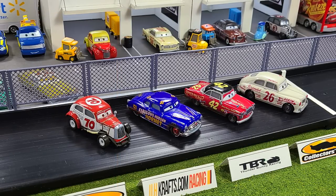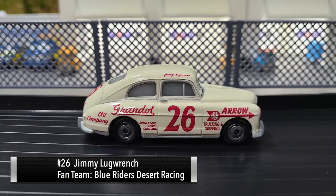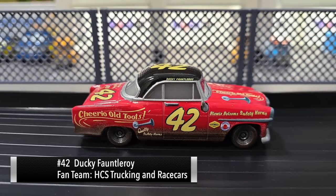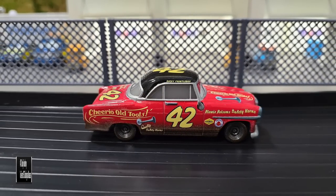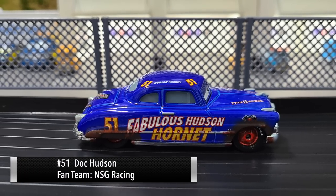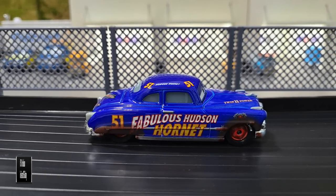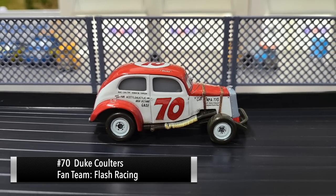Let's introduce the four drivers of group one. First up, it's number 26 Jimmy Lugrange. Next up, number 42 Ducky Fauntleroy. And next up, it's the legend himself, number 51 Doc Hudson. And last up, number 70 Duke Coulters.